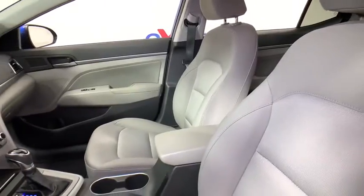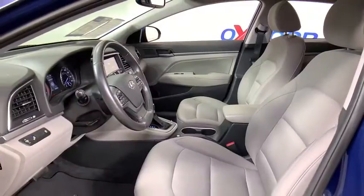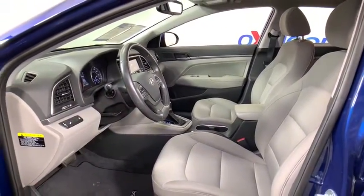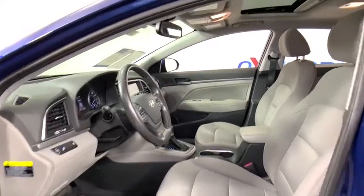Traction control, dual airbags, alloy wheels, power steering, four-wheel disc brakes, rear window defroster, power windows, electronic stability control, compass, security system, trip computer.